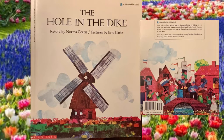This book is called The Hole in the Dyke. It's an old traditional story retold here by Norma Green. The pictures are drawn by a man who was born in America, lived in Europe, and then came back to America — Eric Carle.